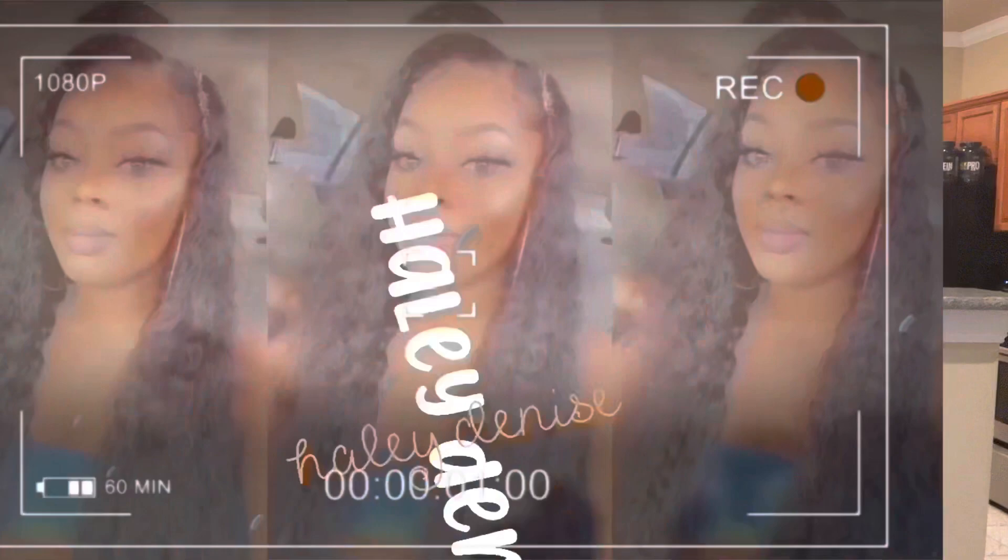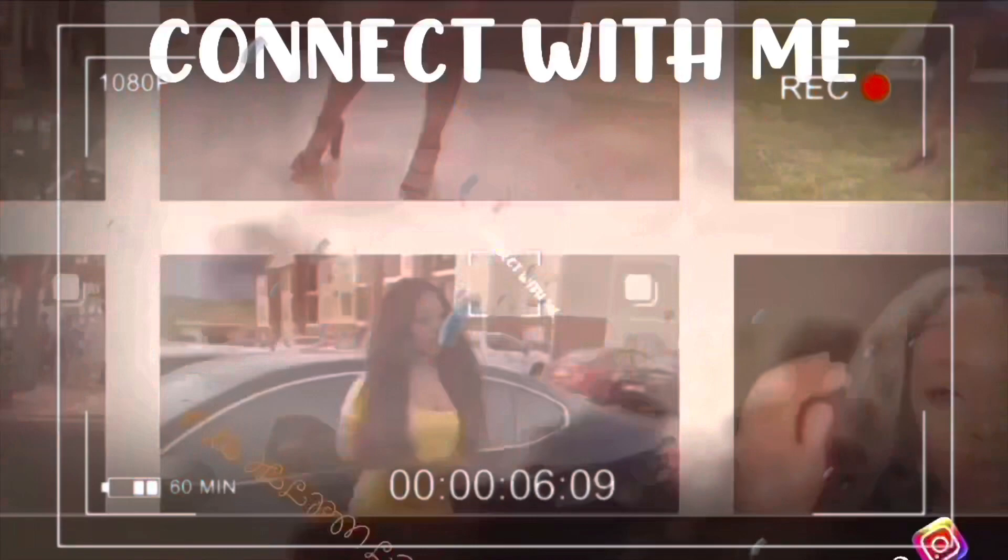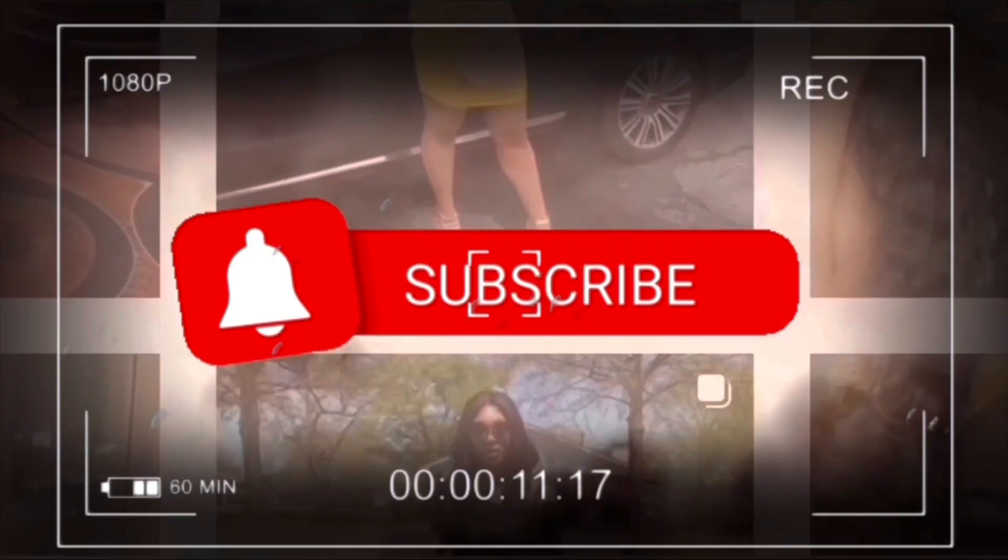Hi you guys, welcome back to my channel. It's your girl Haley Denise. So as promised, I'm back with a little body update.